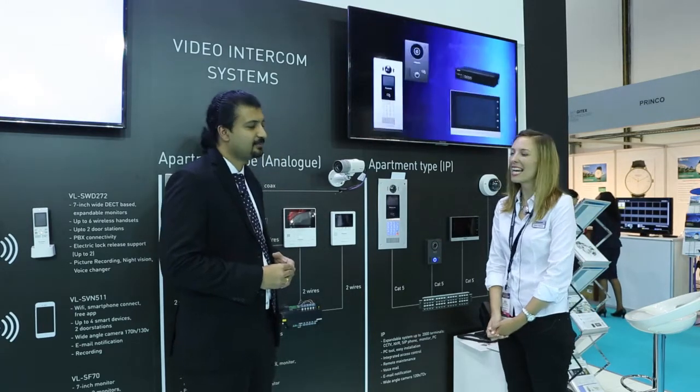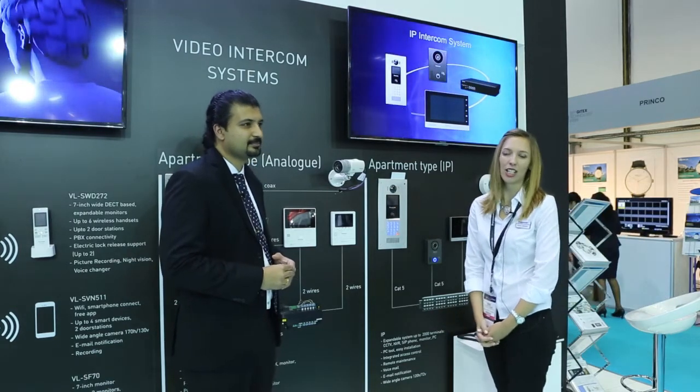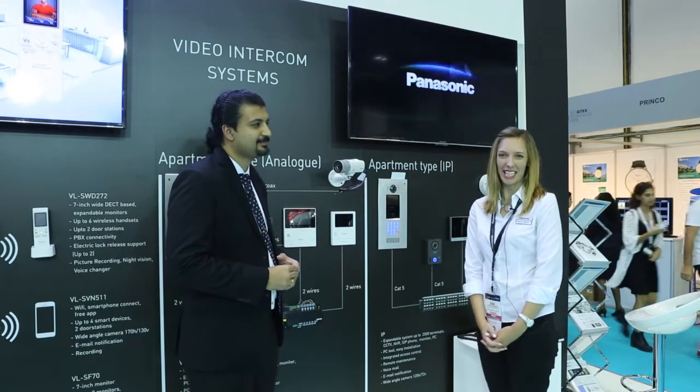Thank you everyone for explaining that. I hope you all come and see for yourself — visit us at Gitex Technology Week, all free, stand B31. See you then. Thank you.